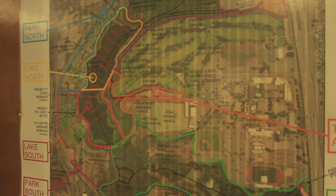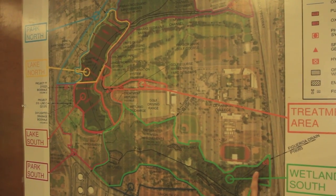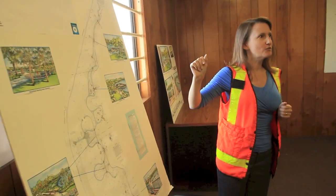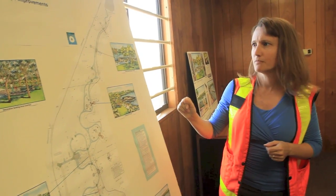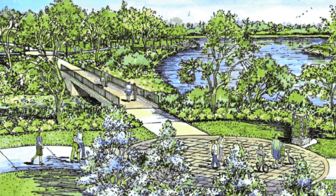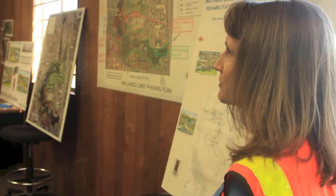We have stormwater treatment units on the east side for another storm drain that comes through here. This area also has invasive species removal and restoration scope. We're putting in 900,000 square feet of new sod, new irrigation — water-wise landscape irrigation. We have a new pathway going all the way along the west side of the lake, and along the way there are little seating node areas — nice spots for people to sit and relax as they make their way along the path.